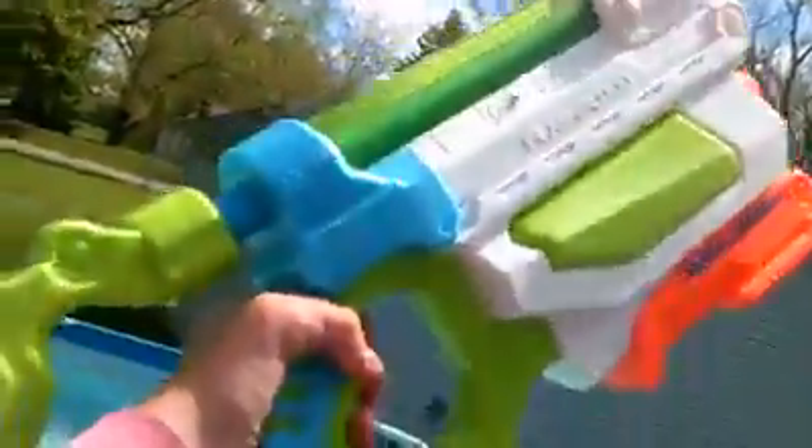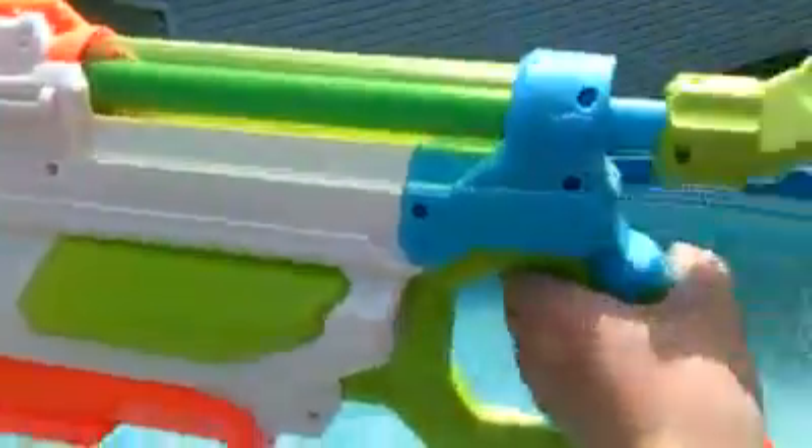And now the next one is the Nerf 2015 Flash Flood Super Soaker. The newest one from last year, but I got it for Christmas. It has a plunger and it fills with the tank right there and then it comes up here and you pull back. That's cool. So yeah, there's the Flash Flood.